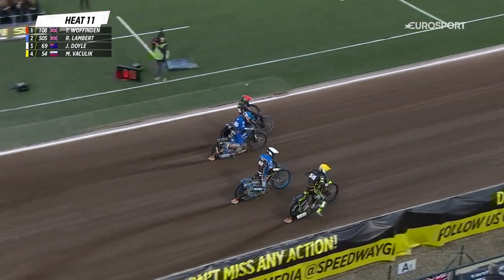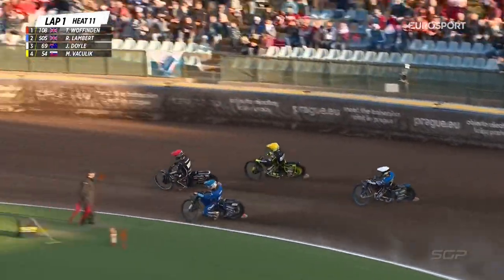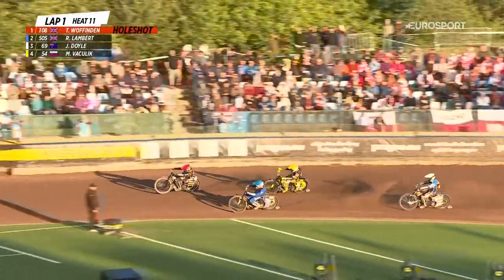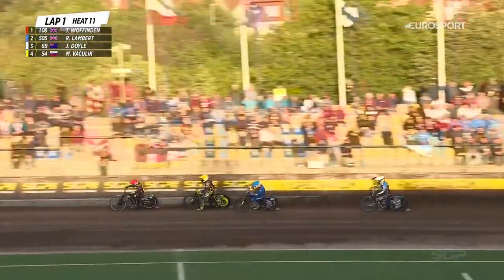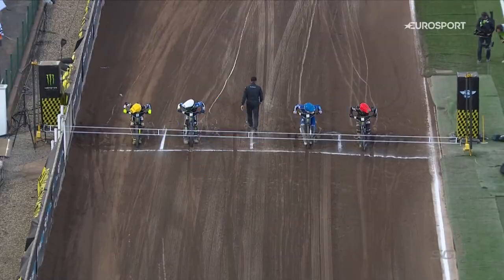Tapes are up, away we go, and he's missed it Lambert — great start there on the inside for Ty Wuffenden. He's joined in the first corner by Martin Vasilic and Robert Lambert. Vasilic coming through on the outside as they enter turn three on the opening lap, with Lambert back in fourth place.